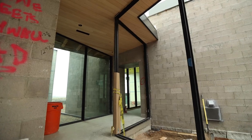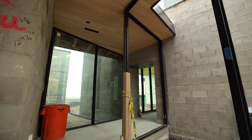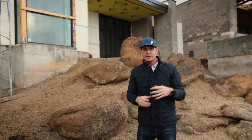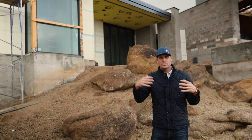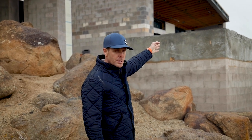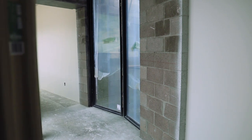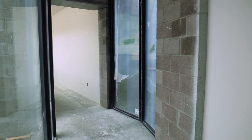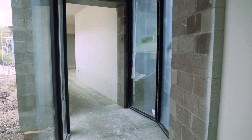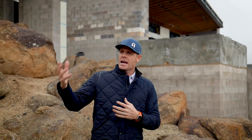Then we have a glass gallery that connects to the primary suite here behind me — primary bedroom, a little office, coffee area, bathroom, and a full walk-in closet. There's another glass gallery off of that center building into the other masonry structure, which is going to be the guest suite with two full bedroom suites. And then of course we have one detached building — three buildings connected through glass hallways and galleries.